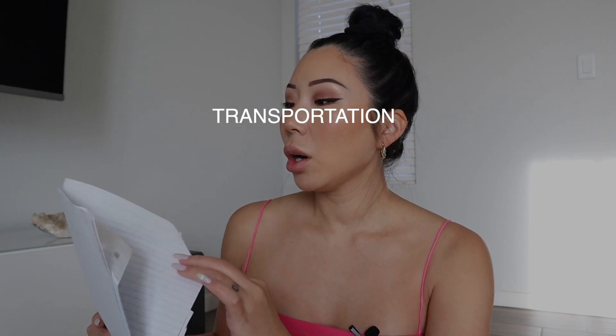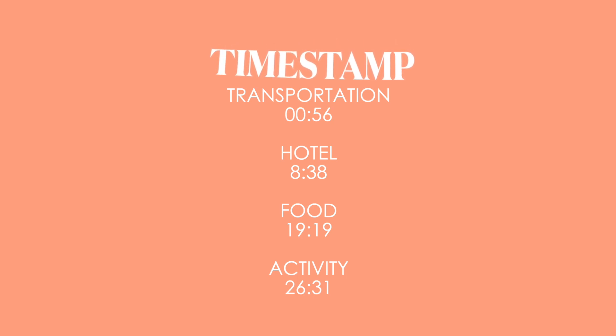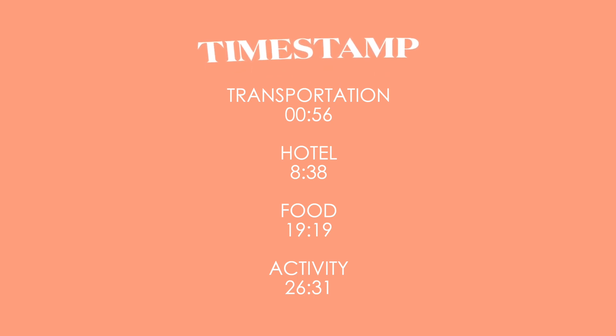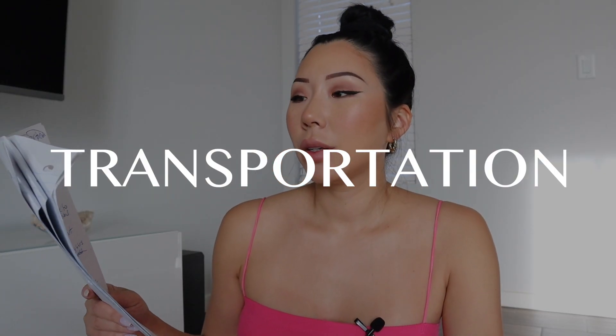I broke it down into different categories. It's going to be transportation, hotel, food, and activities. We only did one activity which was a spa day, so if you're looking for information about a bunch of different activities to do in Maui, this is definitely not the video for that — all we did was relax. Here are the timestamps for the different categories.